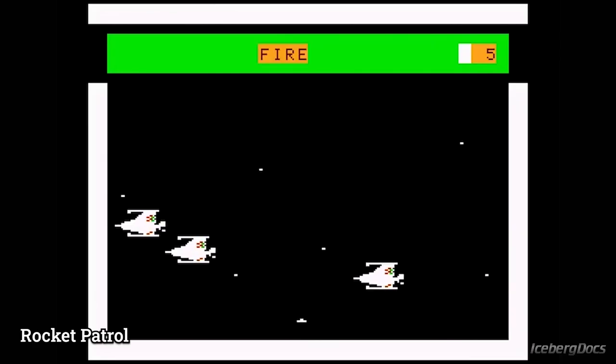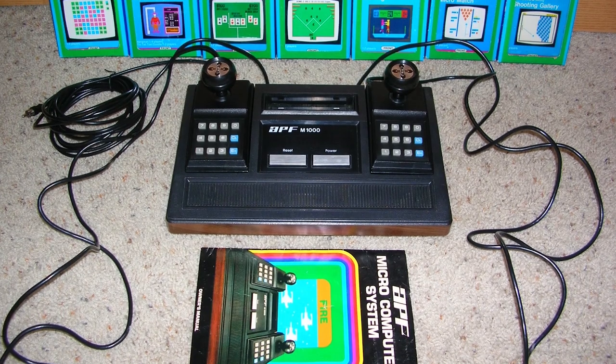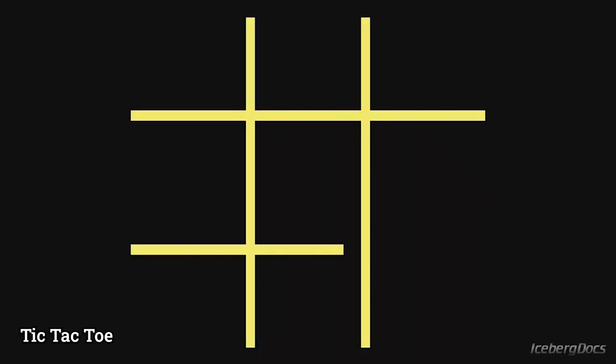The APF MP1000 comes built in with the game Rocket Patrol, and there are a total of 13 games produced for the system. Some of these titles include Baseball, Blackjack, and Space Destroyers.